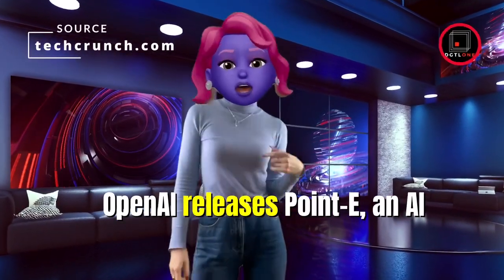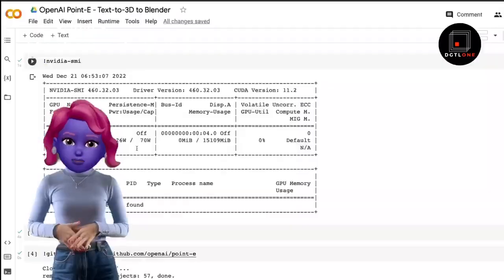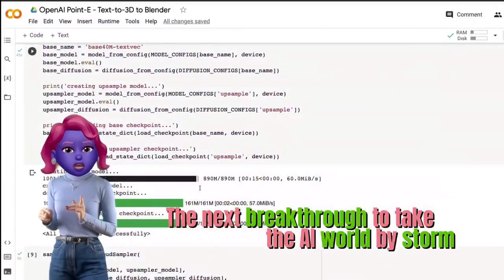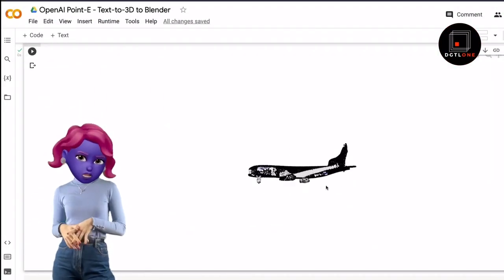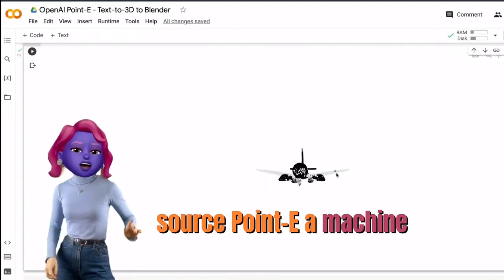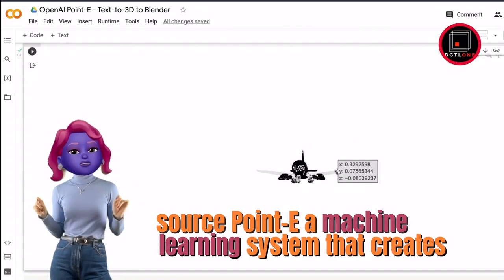OpenAI releases Point-E, an AI that generates 3D models. The next breakthrough to take the AI world by storm might be 3D model generators. This week, OpenAI open-sourced Point-E, a machine learning system that creates a 3D object given a text prompt.